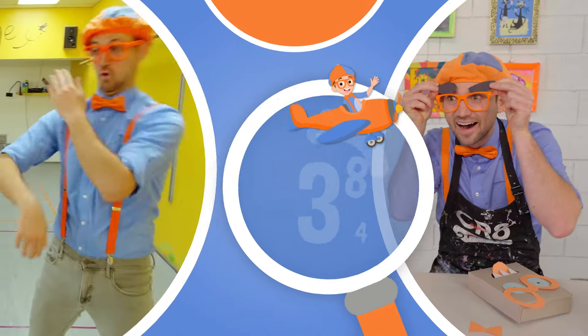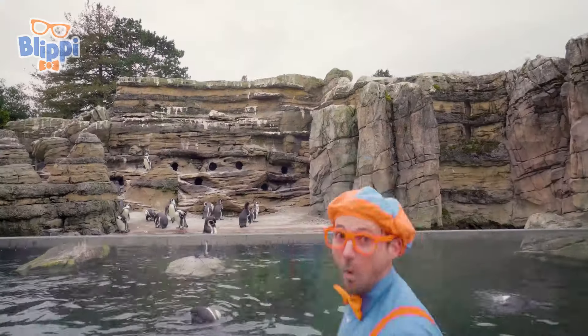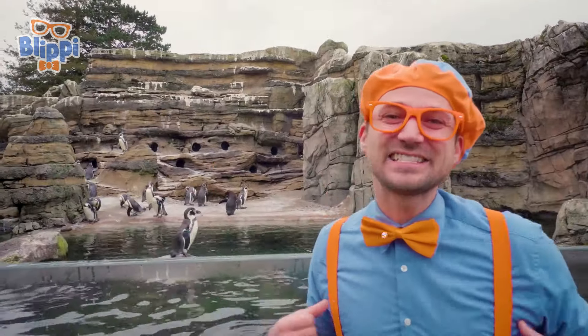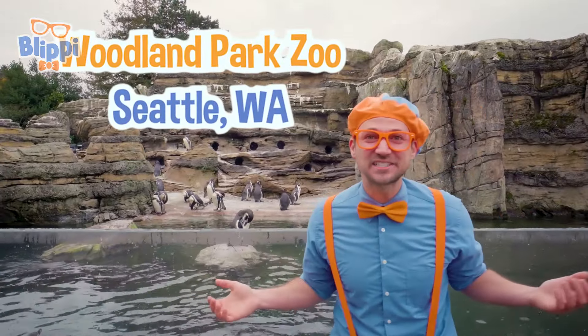So much to learn about, it'll make you want to shout, Blippi! Hey, it's me, Blippi, and today I'm at Woodland Park Zoo in Seattle, Washington. I am so excited to learn about penguins.